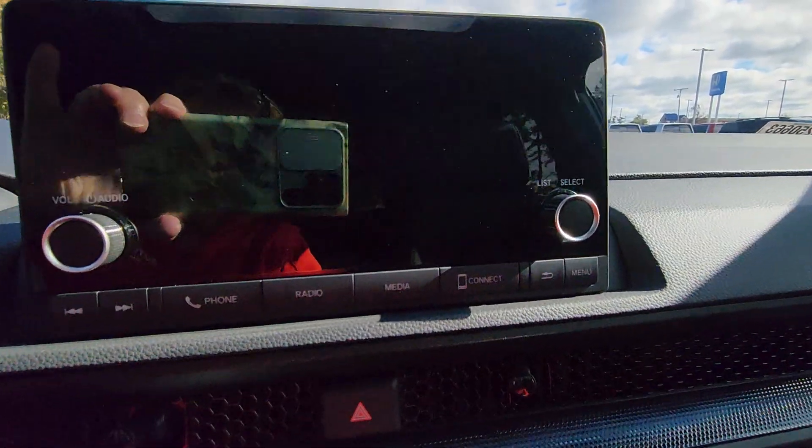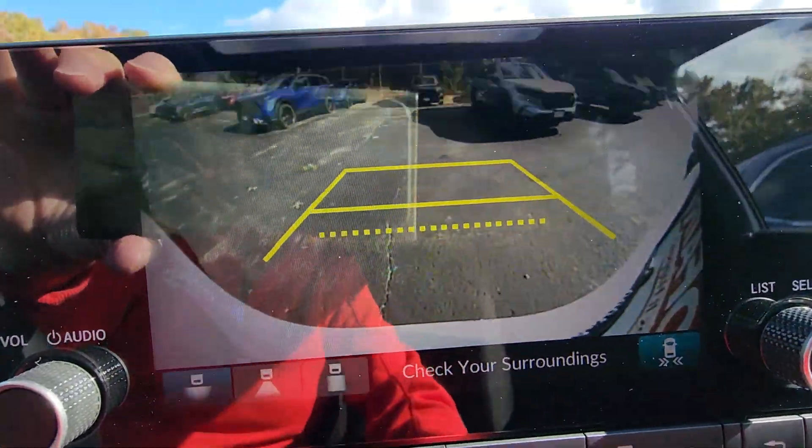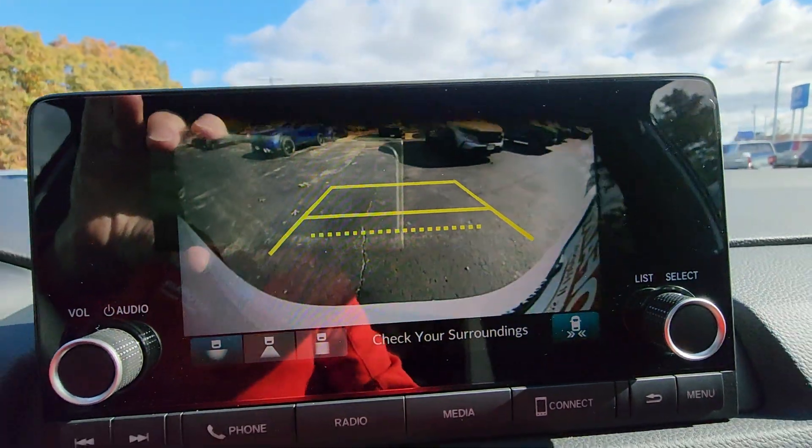I'll show you the backup camera. You've got three different views. You have cross traffic monitoring as well.